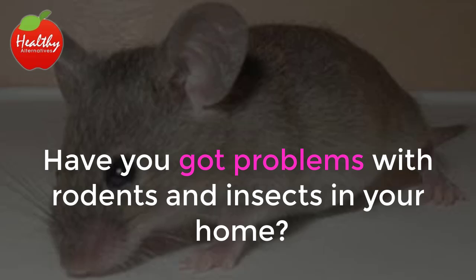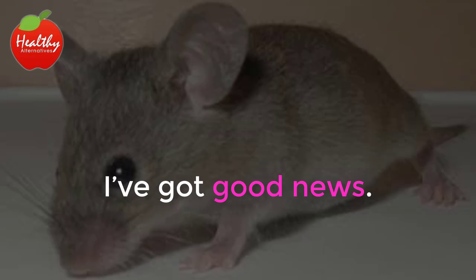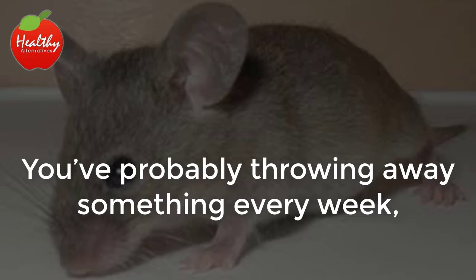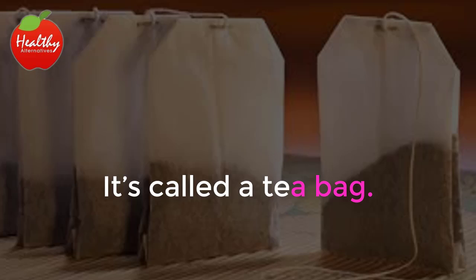Have you got problems with rodents and insects in your home? Does your budget not allow for expensive monthly exterminator bills? I've got good news. You're probably throwing away something every week that could help you solve the problems you're having with the unwanted house guests you keep seeing. It's called a tea bag.